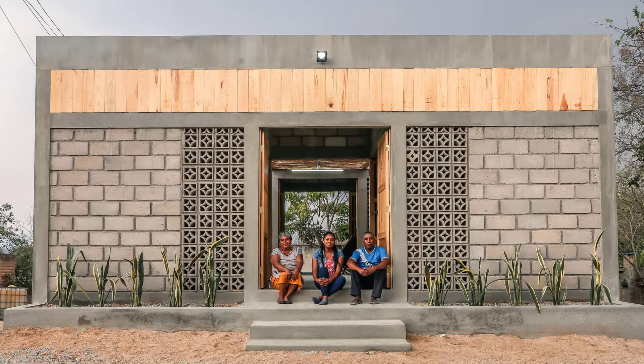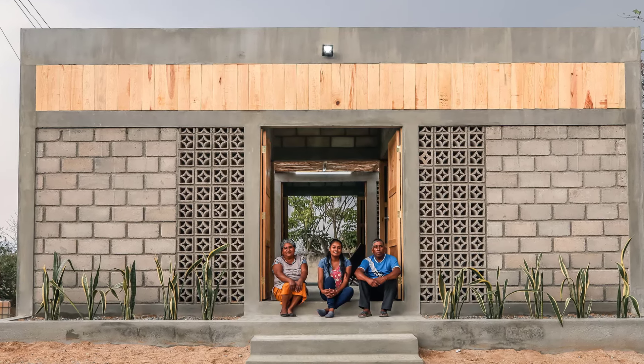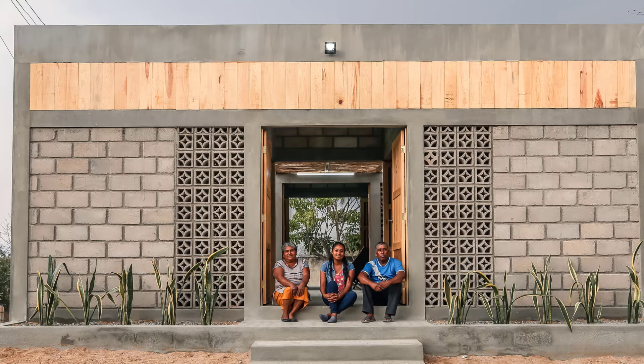That's where Casa Milani comes in. This house is not just a building, but a response to a deep need — the need to provide a dignified space for a family that lost everything.